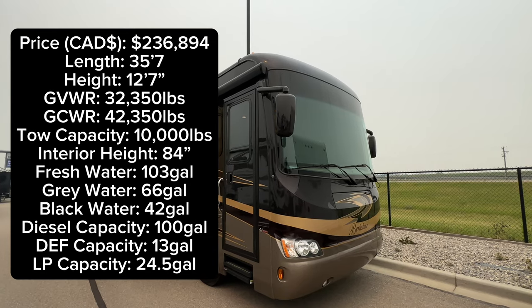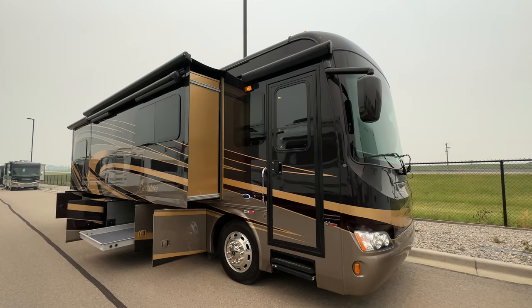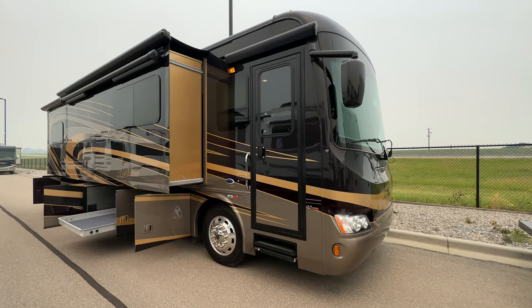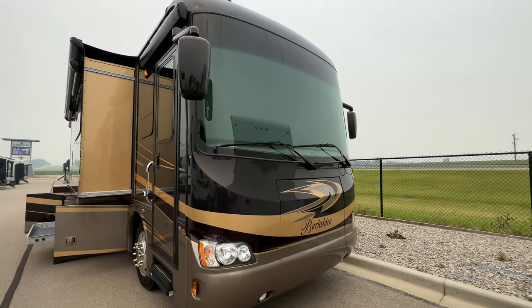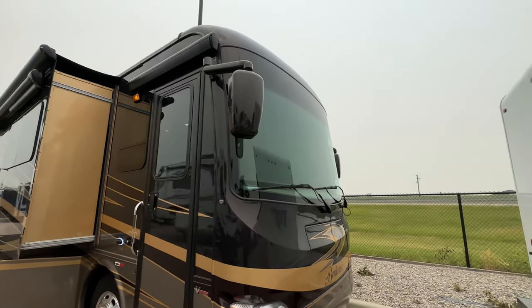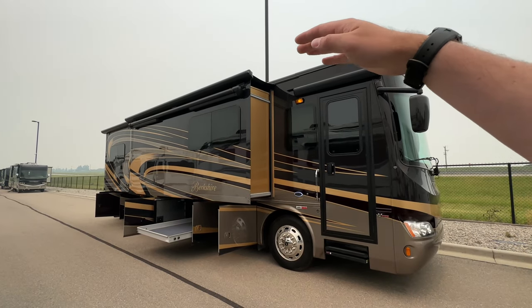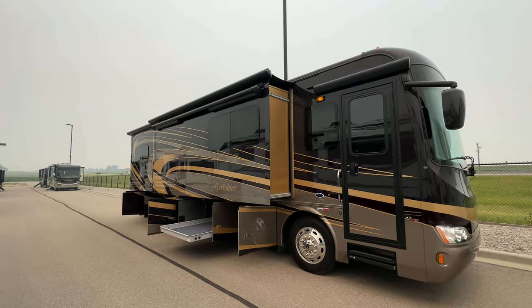The 2018 Forest River Berkshire 34 QS in Painted Rock — that's the name of this full body paint, which they did four clear coats on. From factory it came clear coated four times, so that's why even though it's five coming on six years old it looks immaculate. Got that big one-piece front windshield, Carefree door awning, Carefree slide toppers, and a Carefree armless free-floating awning up there.